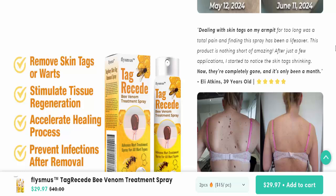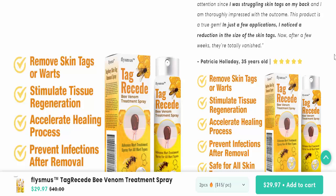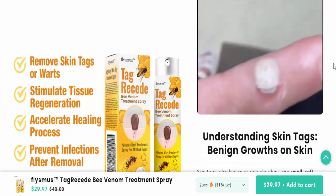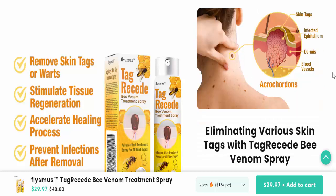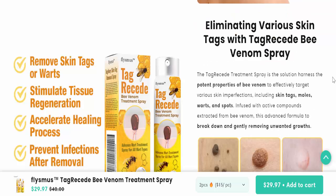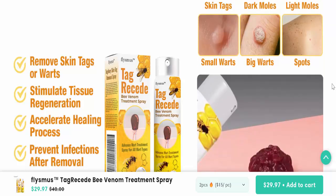This is why many people seek out ways to safely and effectively remove skin tags at home. Recently, a product called Flysmus Tag Recede Bee Venom Treatment Spray has been heavily marketed across social media, touted as a natural, chemical-free way to get rid of skin tags and moles. With the power of bee venom, numerous glowing reviews and dramatic before-and-after photos have convinced many to purchase it. But is this bee venom skin tag removal spray all it's cracked up to be, or is it just another scam preying on people's insecurities?